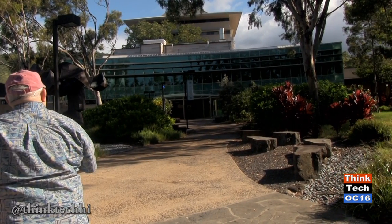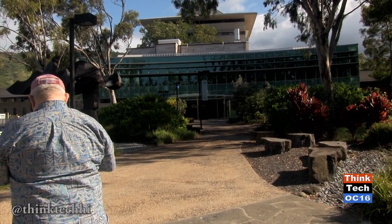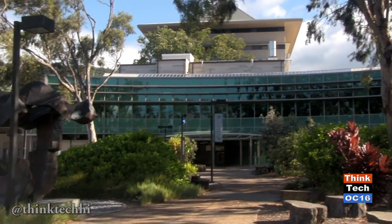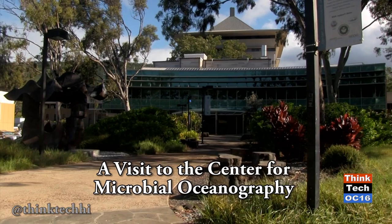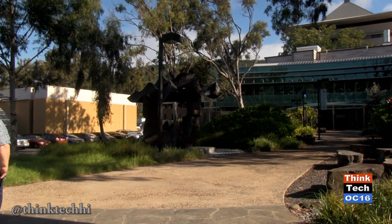All of this glass facade is a three-pane glass with an inert gas between panes two and three, which allows a lot of light to get into the building but very little heat — and you'll see this when we go into the building. We love the building. It's not only attractive, it's functional, and it's been extremely useful for the work that we're doing.